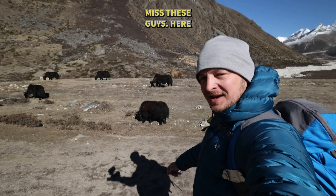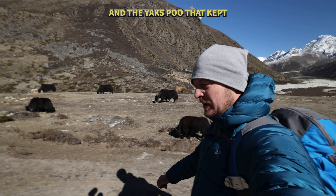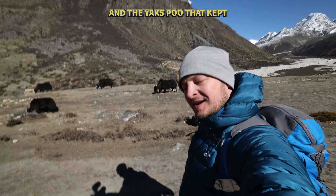Definitely going to miss these guys — the yaks and the yak dung fuel that kept us warm every night.